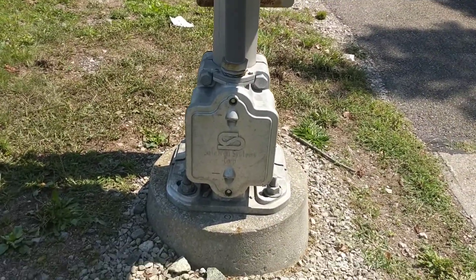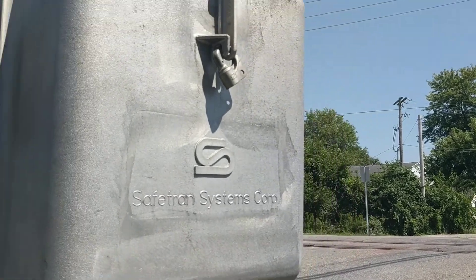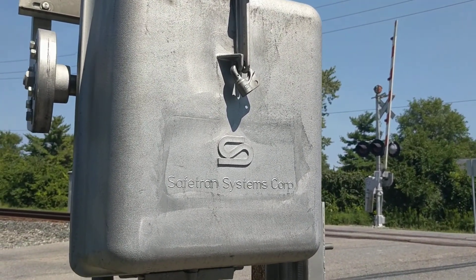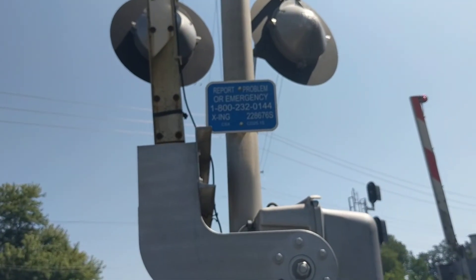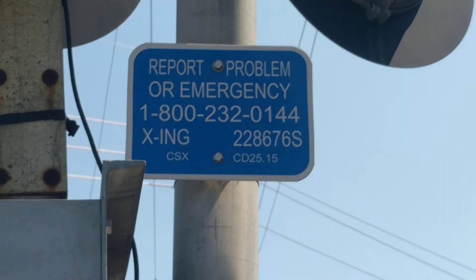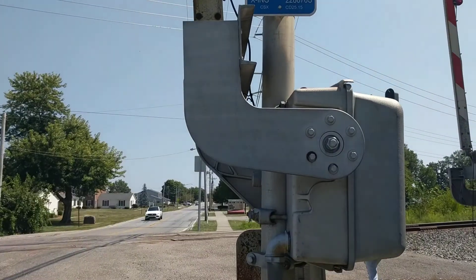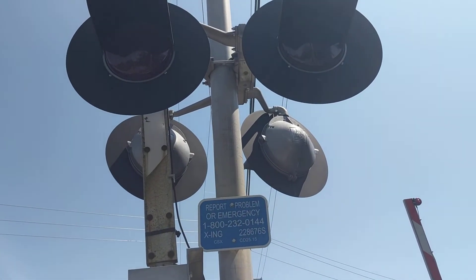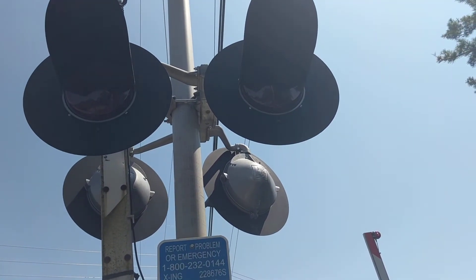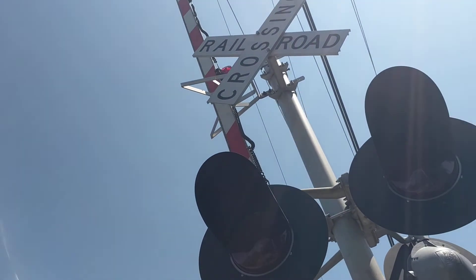Here's a signal looking east. It's got a single-sided SafeTran base and a SafeTran Systems Corporation gate mechanism — probably an older version, I believe. Here's the emergency information DOT tag. The DOT tag for this crossing is 228676S. We've got four pairs of 12 by 24 inch second generation LEDs in Western Cologne Haze frames. Pretty neat to see. And this crossing has got Ricoh LED gate lights.